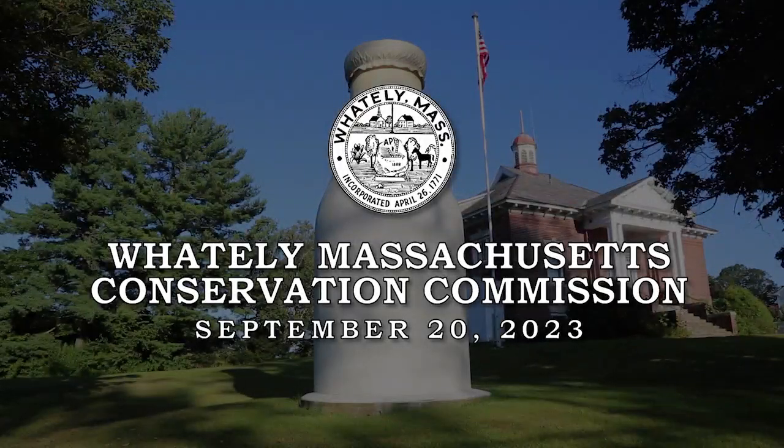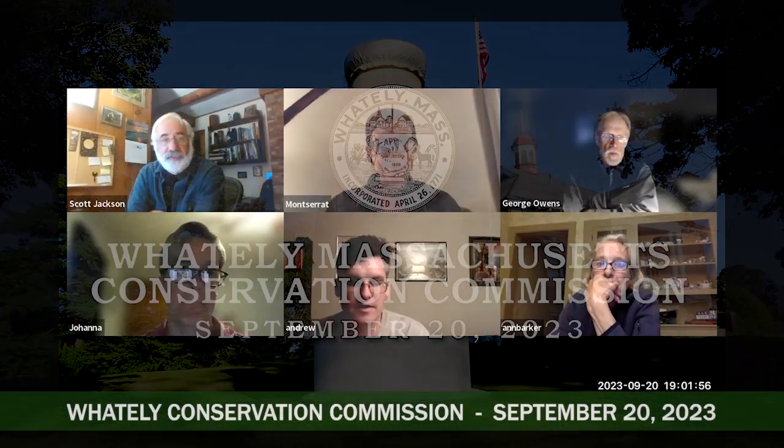Good evening, everybody. To begin the Conservation Commission meeting, our first item of business is the public hearing on the notice of intent filed by the city of Northampton to replace an undersized culvert on Grass Hill Road near the intersection with Williamsburg Road with a timber bridge.